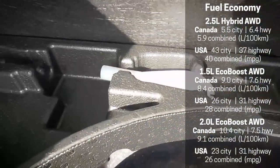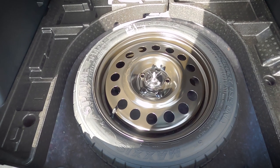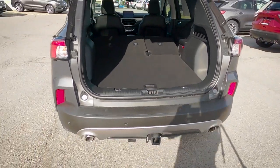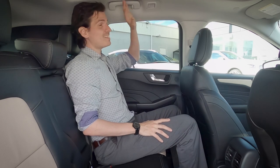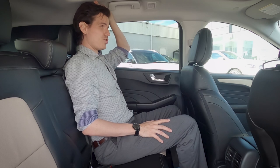Note that in Canada the mini spare is included across all trim levels; in the US it's an add-on option ordered from the factory. At six feet tall with the driver's seat set for someone six feet, I still have a nice amount of knee space and good foot room. This vehicle has a twin panel sunroof, and even with it I have about an inch and a half of headspace overhead.